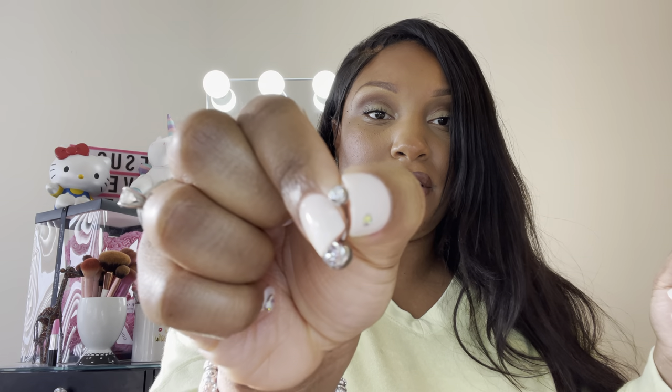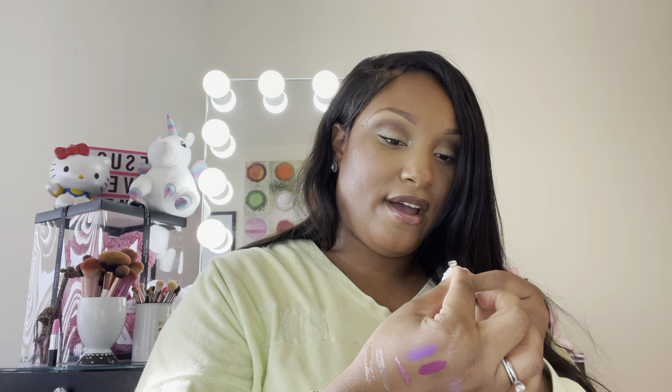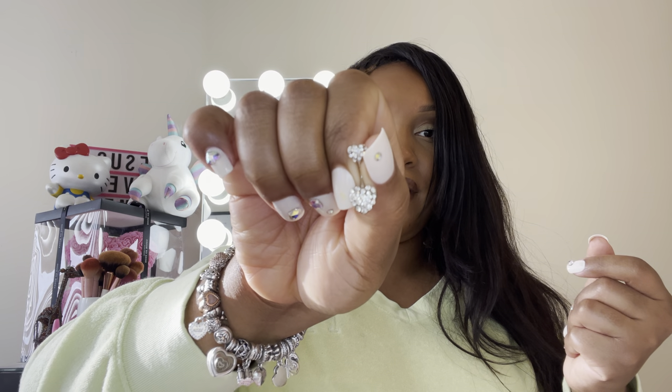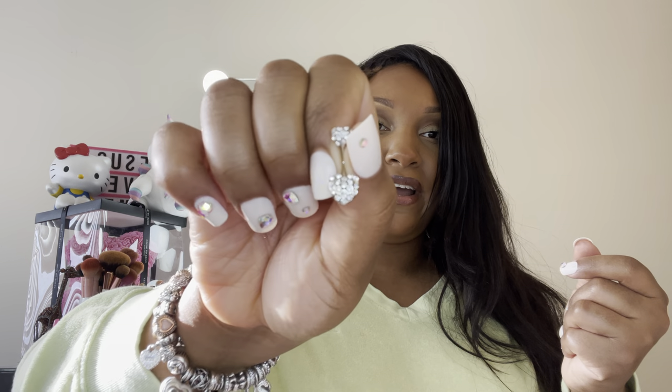The last two things I have in here are belly button rings. This is your pretty standard belly ring. And then I got this new one — it's like a little puffy heart that is blinged out.